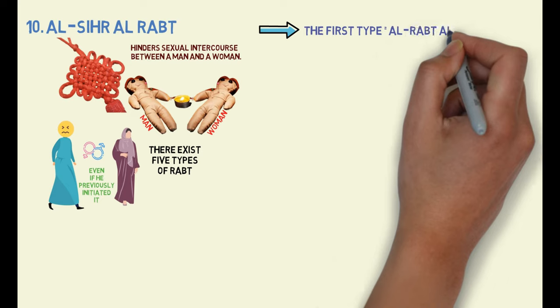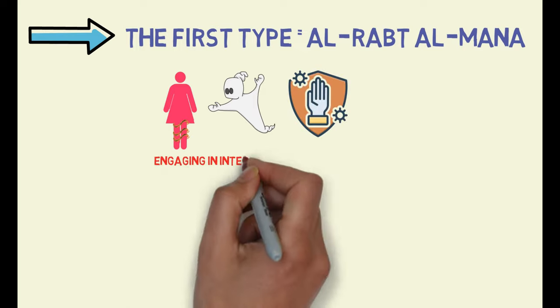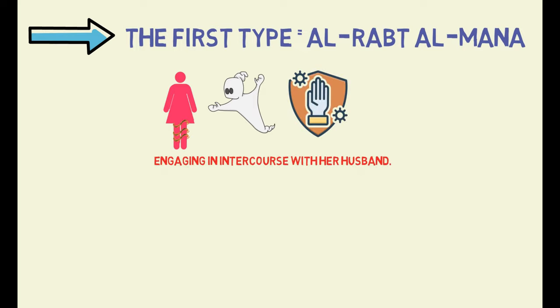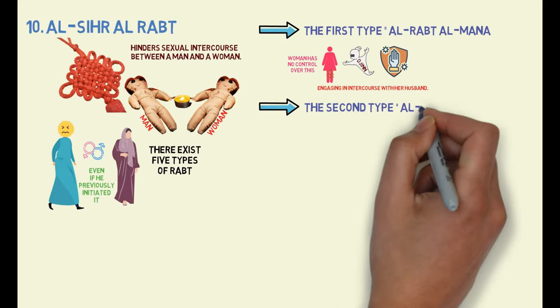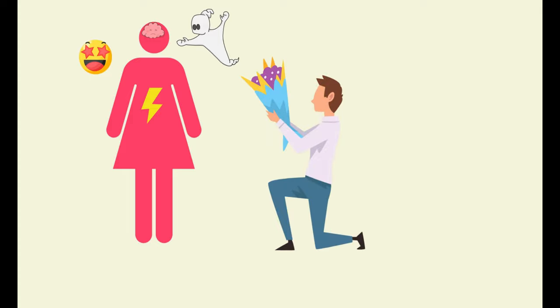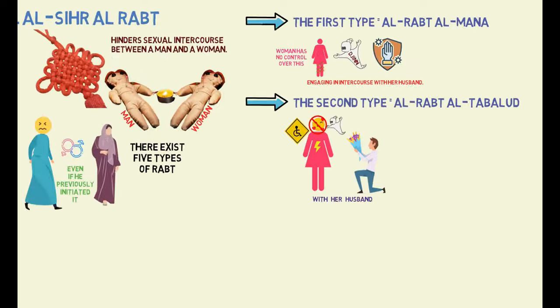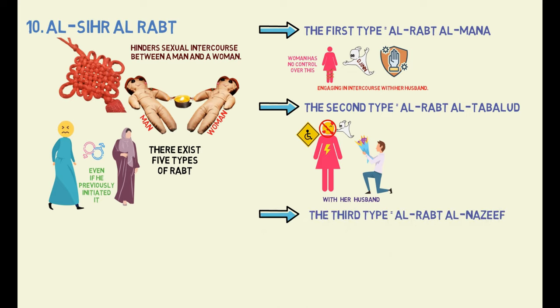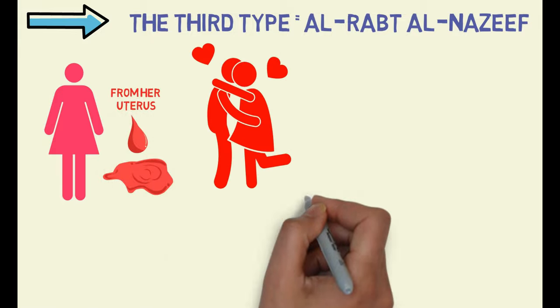The first type, Rabd al-Manaa, where the jinn tightly holds the woman's thighs together, preventing her from engaging in intercourse with her husband. The woman has no control over this, as it is the work of the jinn. The second type, Rabd al-Tabellud, where the jinn causes the woman to feel no sexual stimulation or excitement when her husband tries to engage in intercourse with her. The woman feels paralyzed and unable to enjoy sexual relations with her husband. The third type, Rabd al-Nazif, in which the woman experiences intense bleeding from her uterus when her husband attempts to approach her sexually.